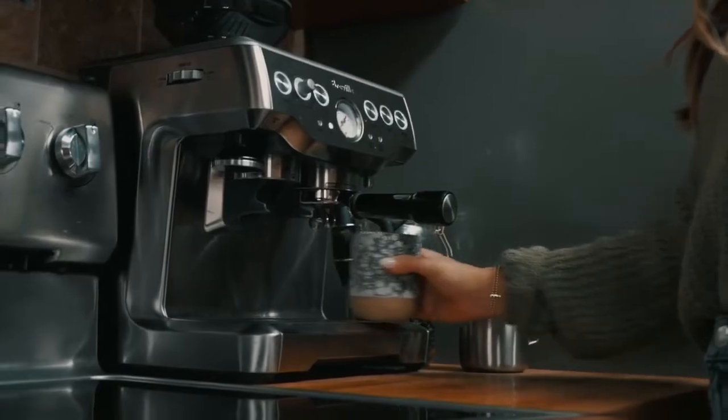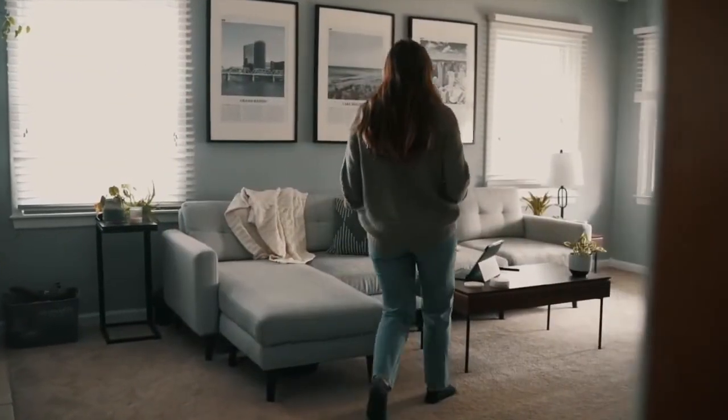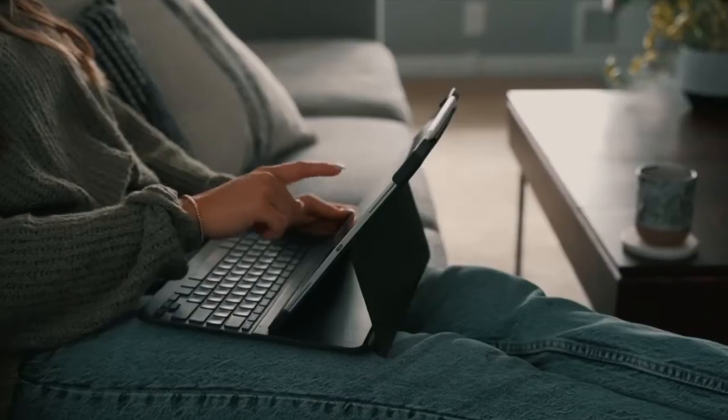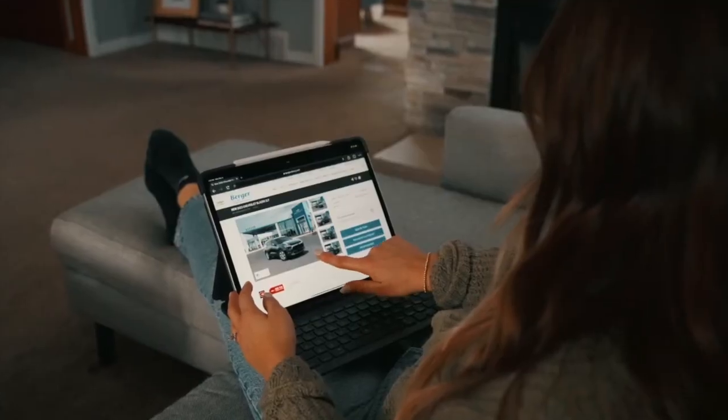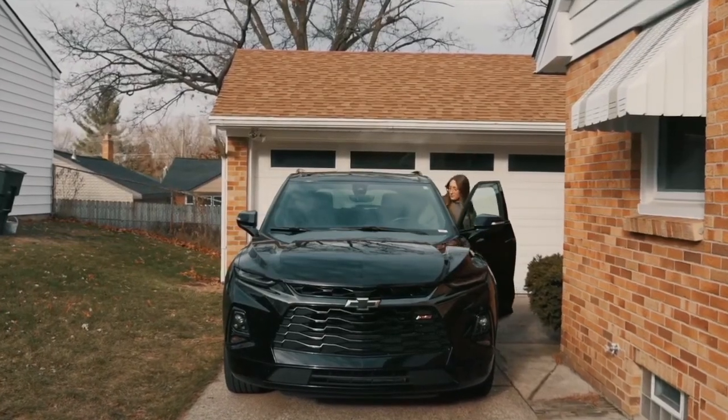At BergerChevy.com, you can search by model, trim, features, or price to choose a vehicle to fit your budget and lifestyle. Once you've found the perfect vehicle, Berger will even deliver it right to your driveway. Start shopping online at BergerChevy.com.